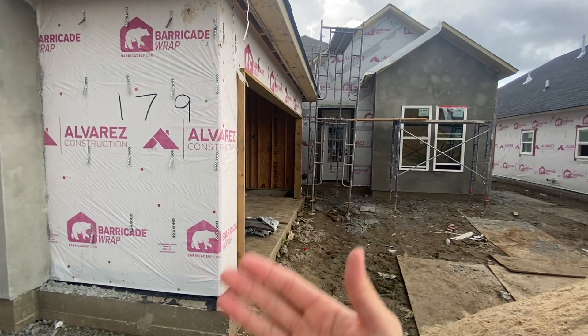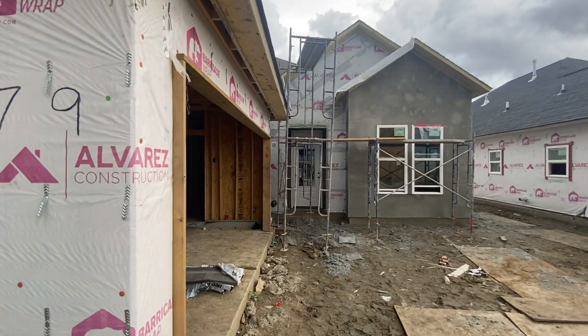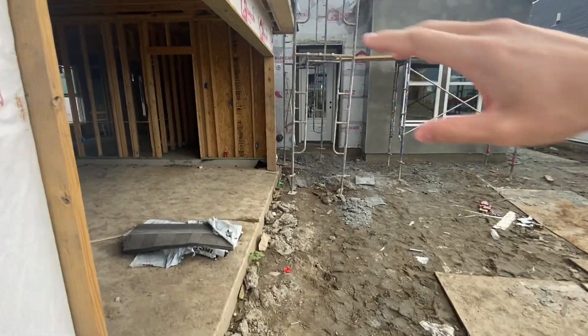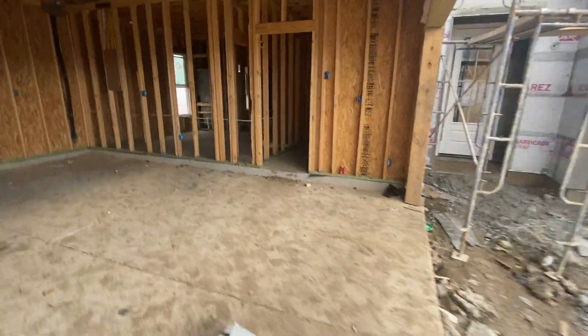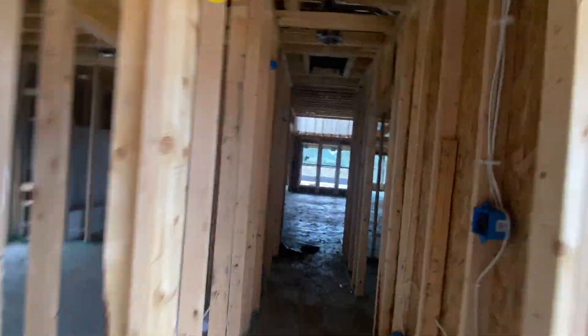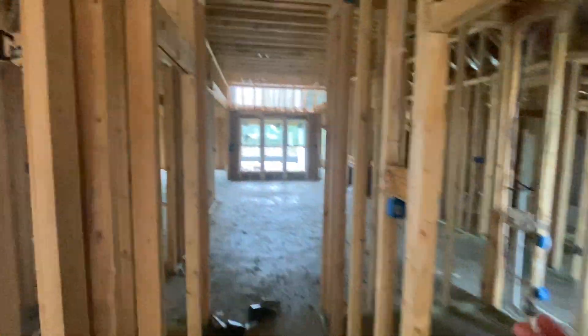Welcome home Grameleon family. This is lot 179. You can see we are finishing the stucco up front — we still have one little section here but we'll be getting that done quickly. This house is in the same step as 178, where we just have the final punch list items and we'll be moving on to installation and sheetrock.